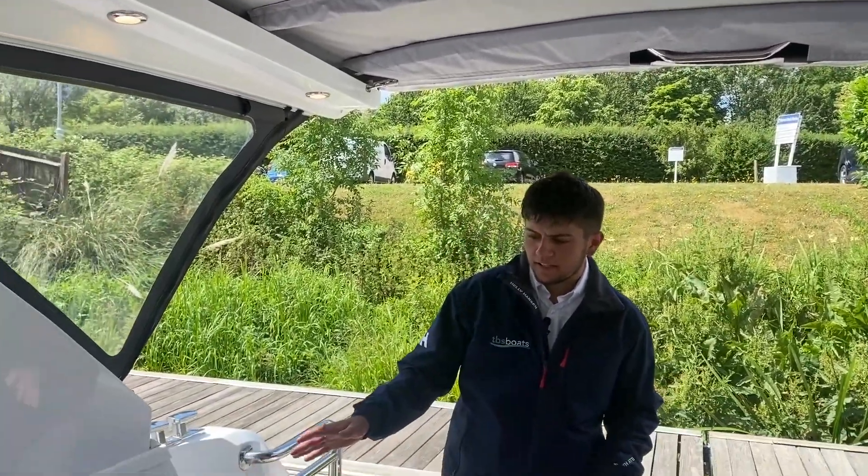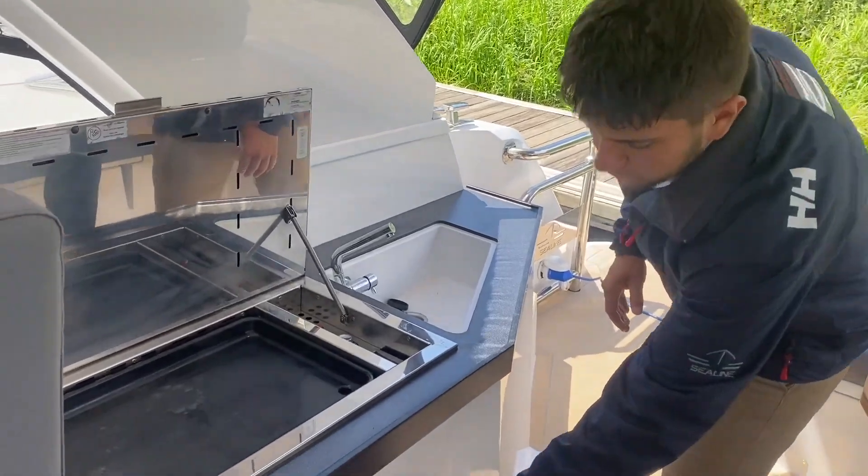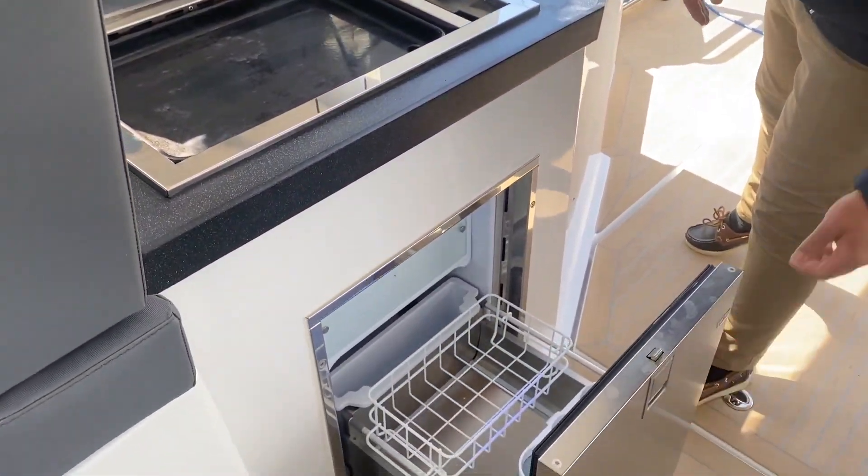To the starboard side we have a sink and tap, wet bar, and a fridge that opens out to keep all your drinks nice and cool.